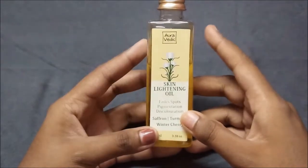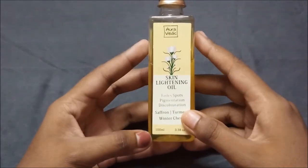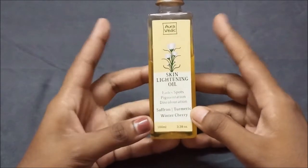This oil is called a Skin Lightening Oil. This product says that first of all it will help you to fade the spots, and it will help in pigmentation and discoloration. It has the benefits of saffron, turmeric, and winter cherry, as you can see.